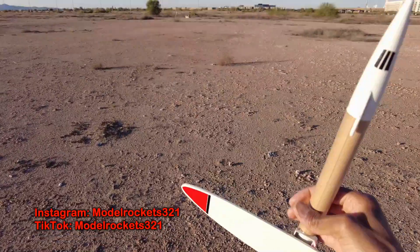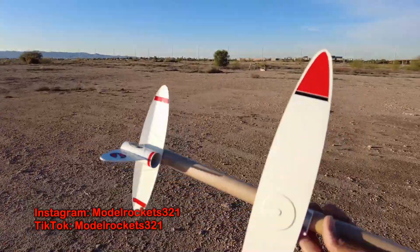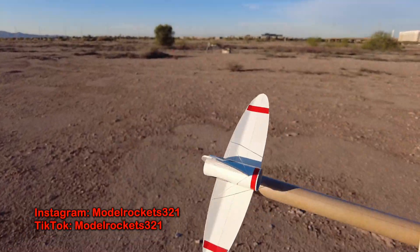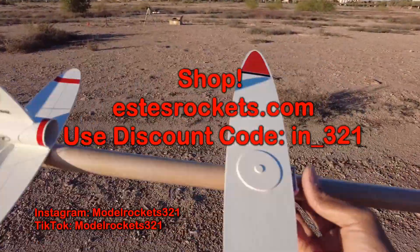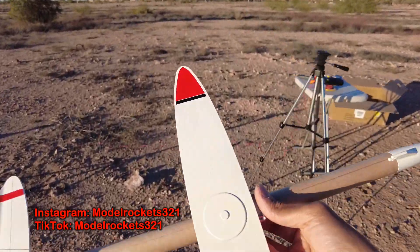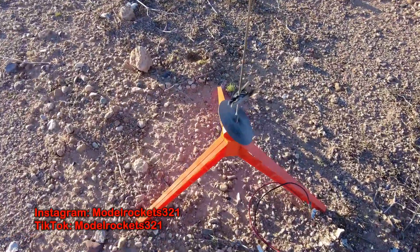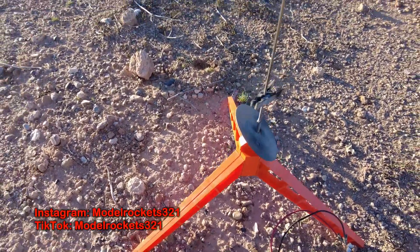That is the last flight of the day, guys, on this beautiful 72-degree winter in Arizona. I don't know if it's cold where you are, but this was a great flight, great day for these three flights. Use the coupon code, support the channel any way you can — check the links, I got a shop, I got some t-shirts and Model Rockets321 stuff. Support the channel. Tell others about it. Also, I was using my vintage pad today — I like the old stuff, it's actually up a little higher off the ground. Pretty cool.